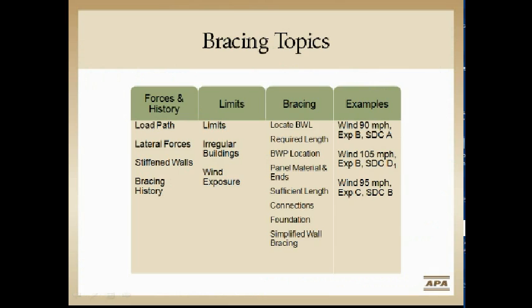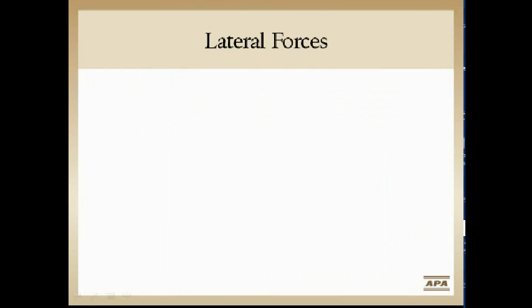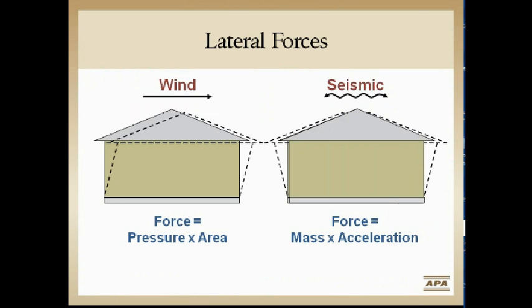I'm going to cover areas very similar to what Bob did as far as categories go, but interjecting only the elements that have to do with higher seismic. With lateral loads, Bob covered wind — where we deal mostly with forces against the sail, the wall, the roof, things that catch the wind, and that pressure equals some sort of force.